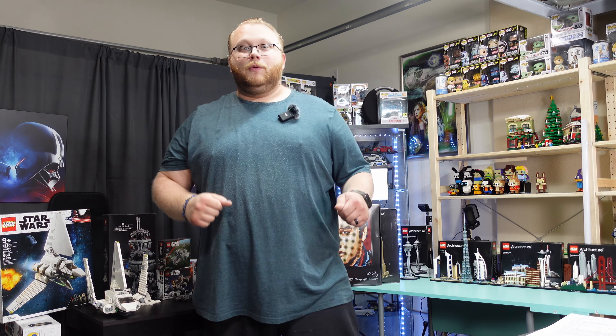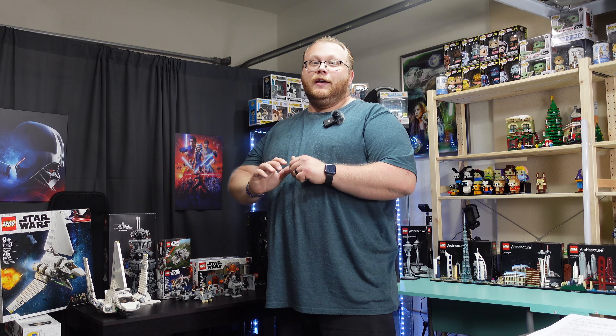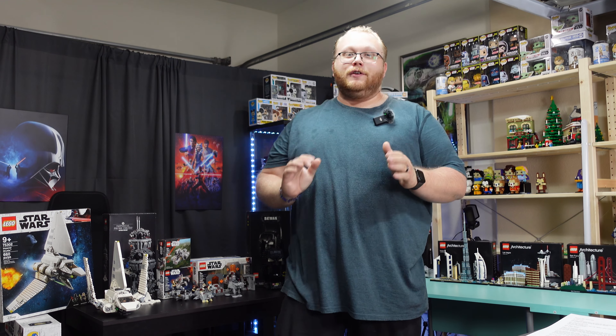Welcome to Bricks and Toys — that's Toys with a Z. My name is Brandon, and I am excited for today's video.